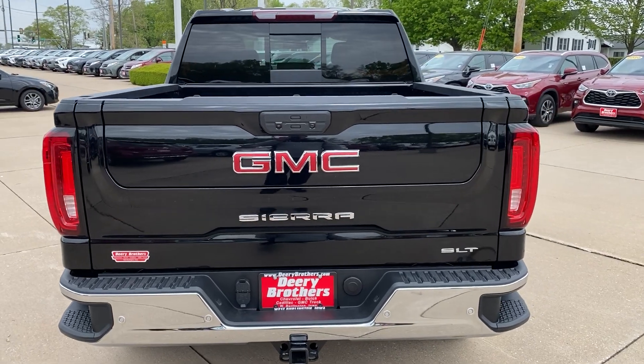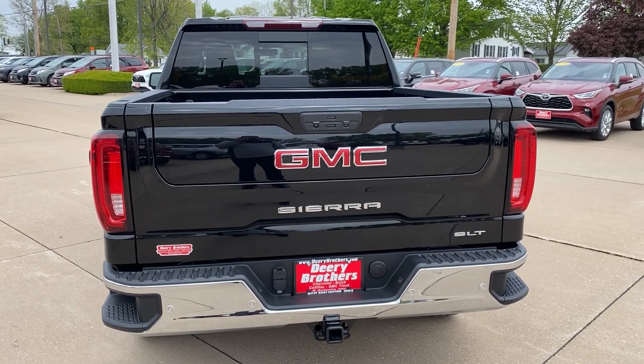If you have any questions, give me a call at 314-421-9601. Thanks guys!